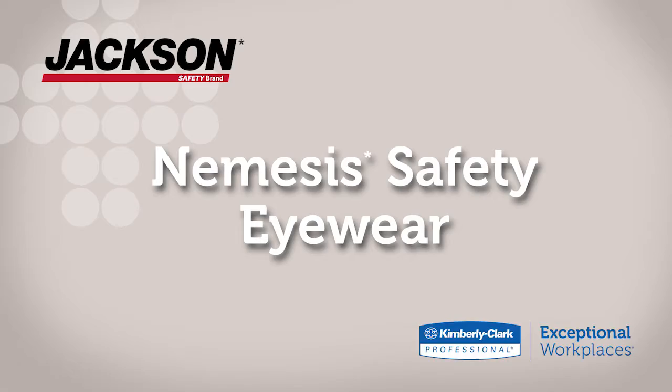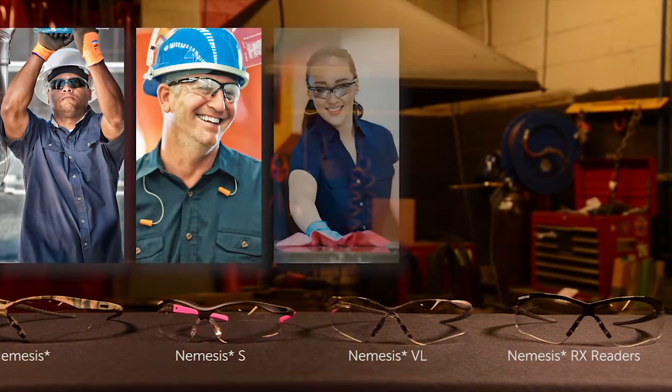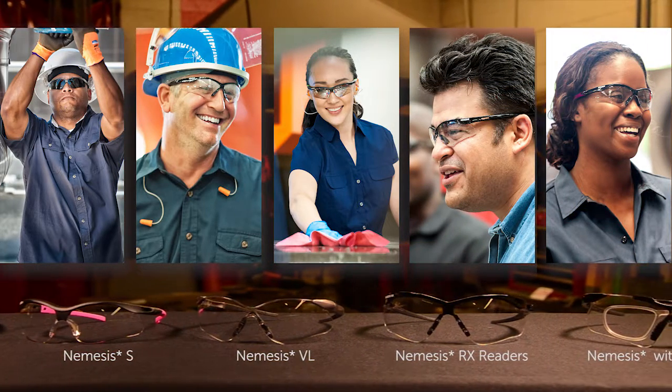That's why Jackson Safety designed the Nemesis Eyewear. They come in a wide variety of formats for varying light conditions, head sizes, and magnification needs. They're tough, and they look great.